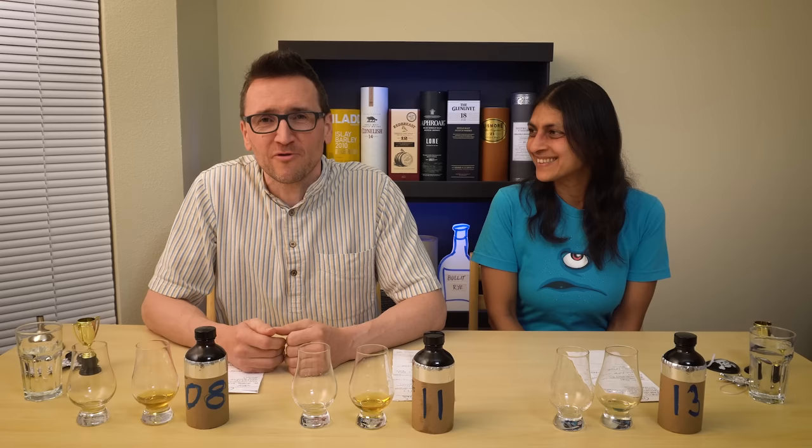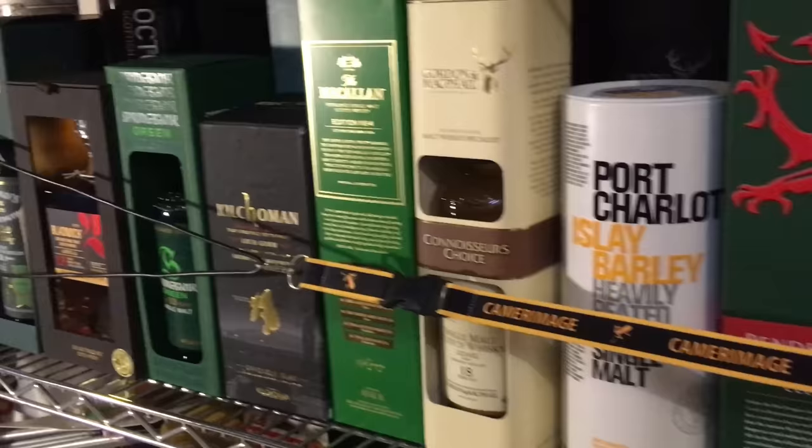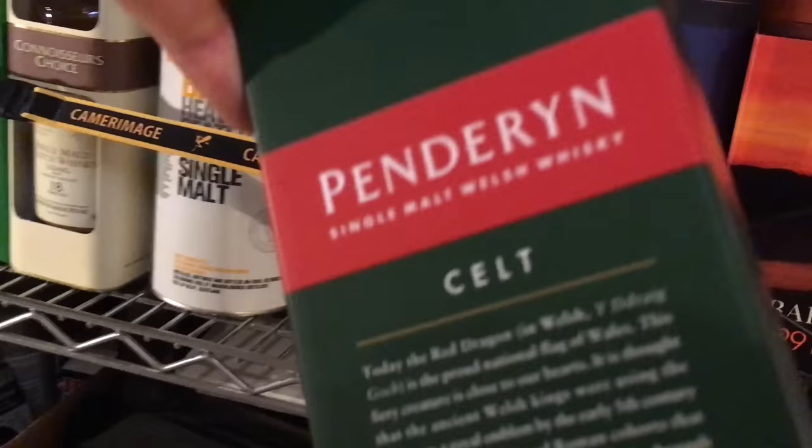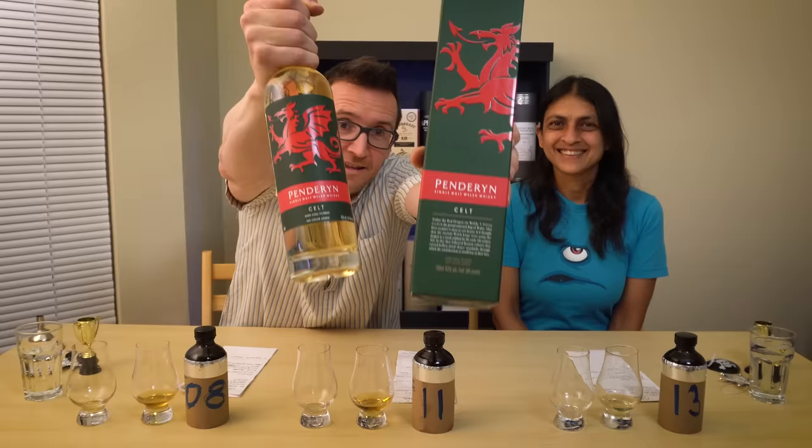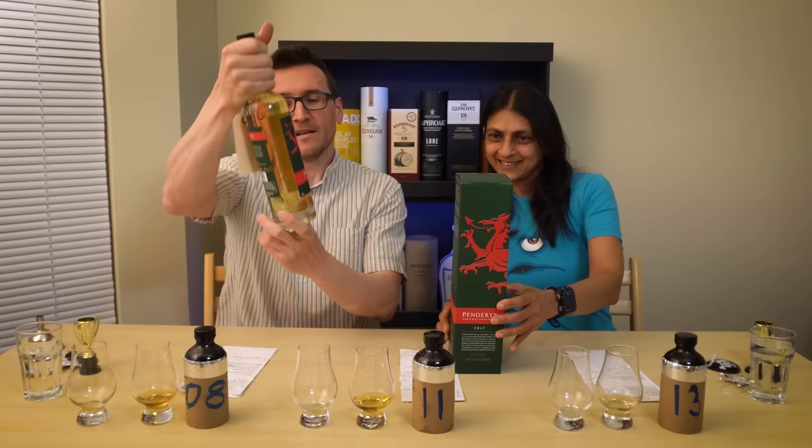Hi, I'm Phil and you're back in our blind tasting world where we're going through about a hundred bottles trying to get through them all blind tasting. The problem is we keep buying new ones, and every time we add a new one it means there's more to get through. This one is Penderyn, a Welsh whisky.